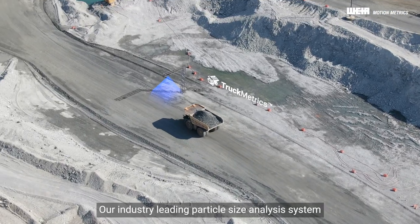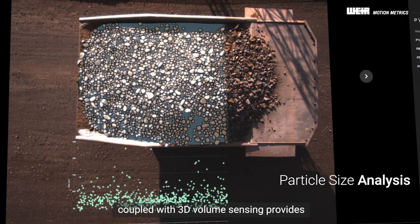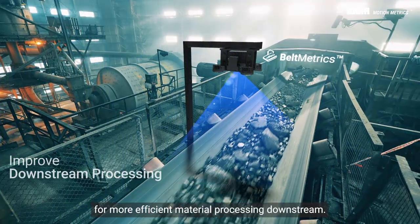Our industry-leading particle size analysis system, coupled with 3D volume sensing, provides additional direct blast performance evaluation to help optimize blasting parameters for more efficient material processing downstream.